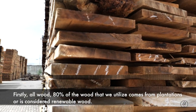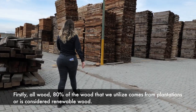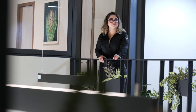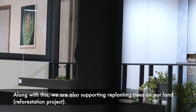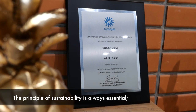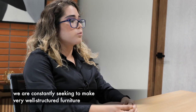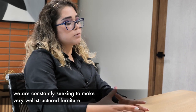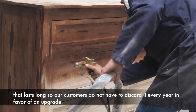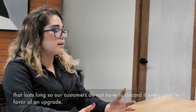First of all, the wood — 80% of the wood that we are using comes from plantations or is renewable wood. We are also supporting replanting in our own lands. It is always important in our sustainability. We are also looking to make buildings very well-structured, that will last longer, so that people don't have to be discarding them every year.